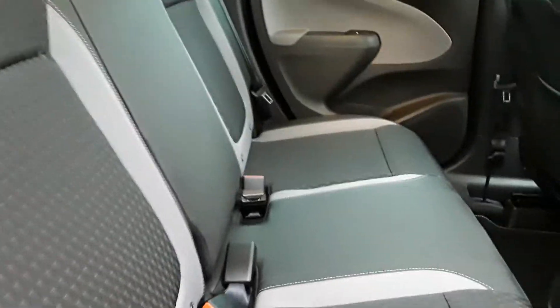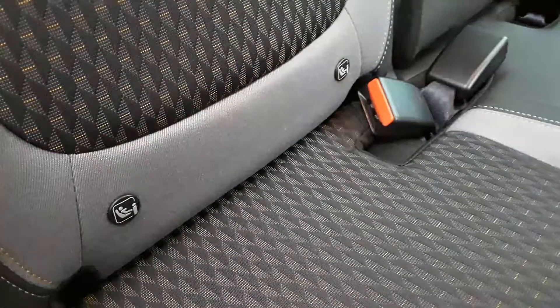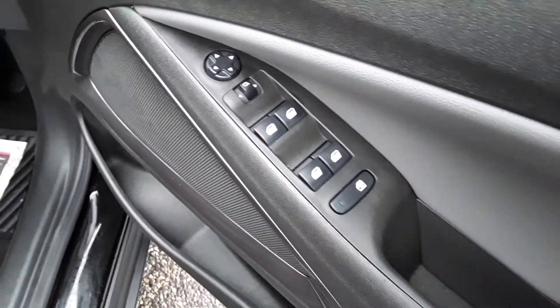There's a part leather interior throughout, Isofix seating, and in the front of the vehicle we can see electric windows all around with window locks.